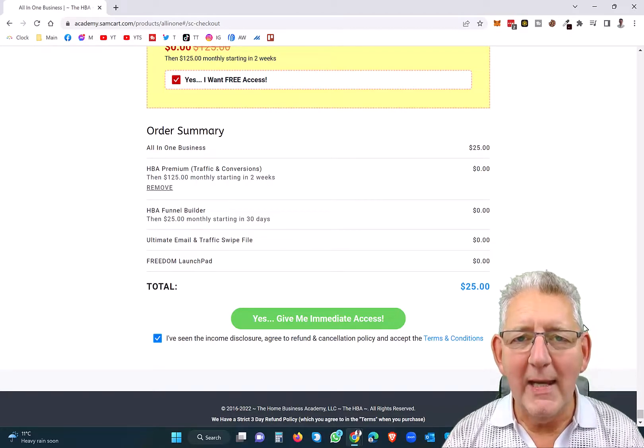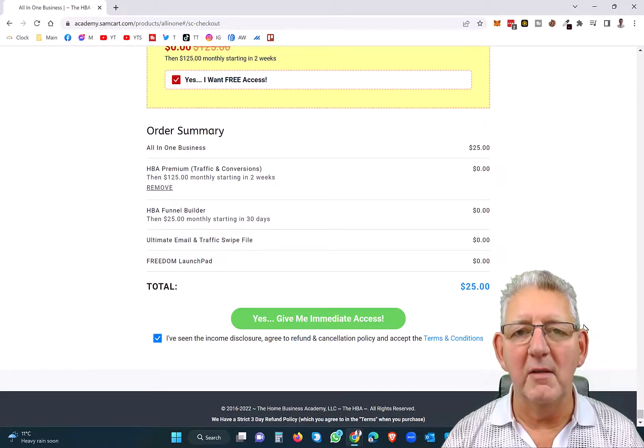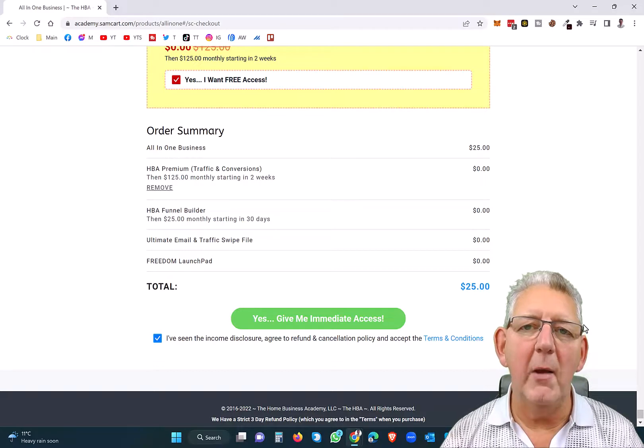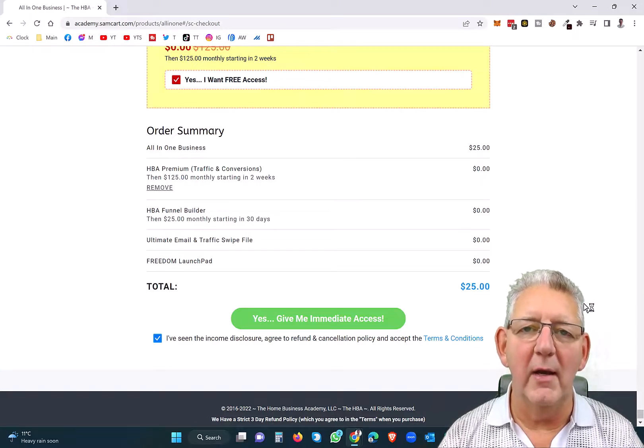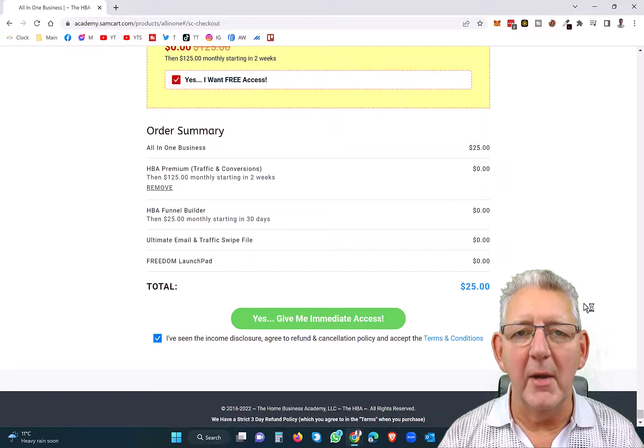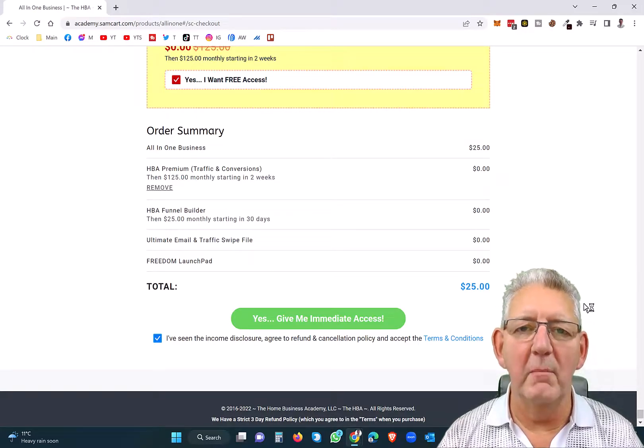Now in my next video of Affiliate Marketing for Beginners, we're going to talk about marketing. So make sure that you sign up for HBA today for just $25. And then in the next video, we'll talk about traffic and how you can start making those 80% commissions. The link in the description will take you through to the sign up, and you can also watch a video to learn more about the tools that you get with HBA for just $25.